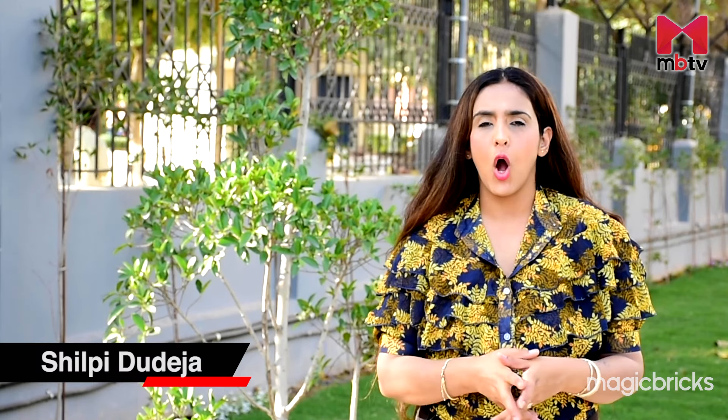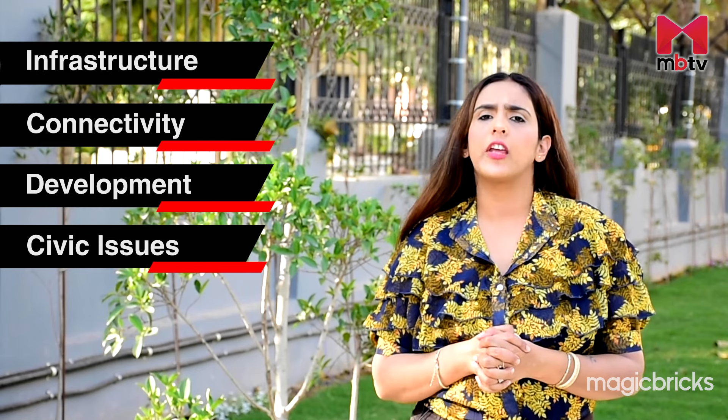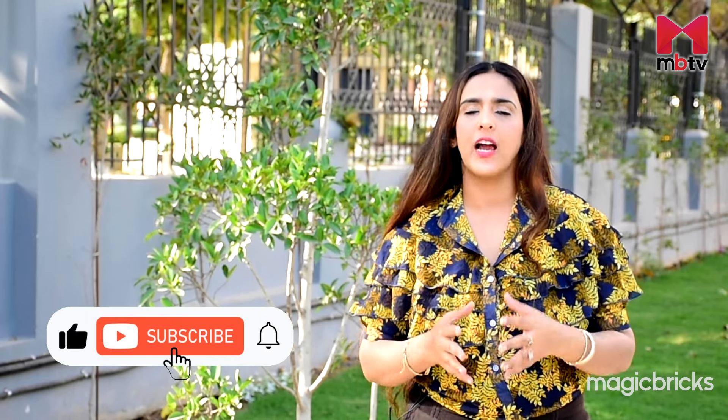Today I will take you to the vibrant multicultural neighborhood of Rohini in northwest Delhi. It is one of the oldest well-planned residential subsidiaries of Delhi, which has a good mix of upmarket and mid-segment residential and businesses. Welcome to MBTV's locality review. I'm Shilpi, and over the next three episodes I will evaluate Rohini's different sectors on the basis of infrastructure, connectivity, and development, and we will see civic issues faced by residents. I have already covered sectors 1 to 10. Now let's start with sectors 11 to 20. Please subscribe to MBTV.